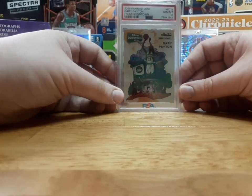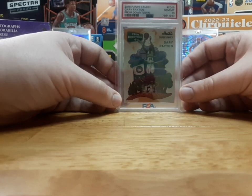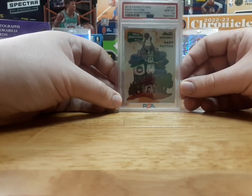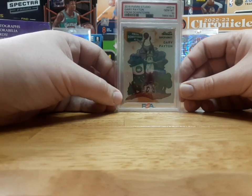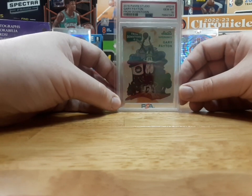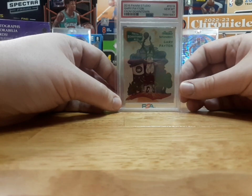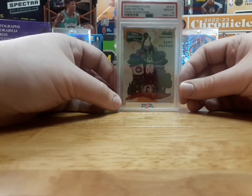First card: Gary Payton Studio Downtown. This is the first year they ever did Downtown, and I remember I pulled this from a pack of Studio. I used to be in a subscription group — I think it was called the Card Club or something like that. It was this guy and his wife who used to send out packs. They still do things like boom boxes now. This was very early on, back in 2017, 2018, and that's when I pulled this card.